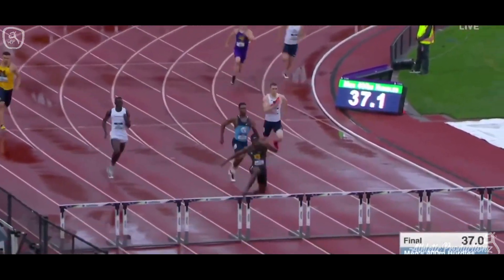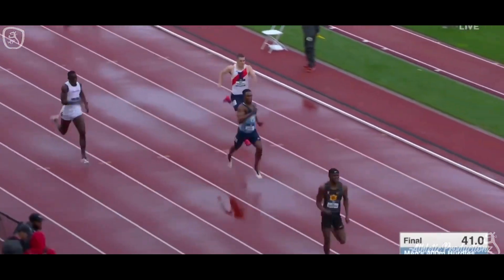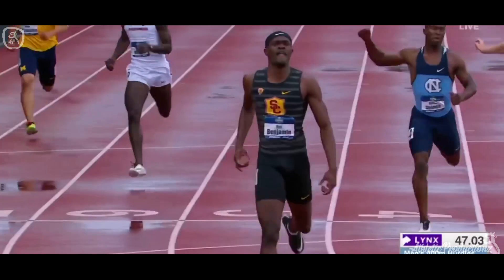Benjamin comes off the turn first, he's got a nice lead. One more hurdle to navigate and he's really putting on some big speed here at the end. He's clear, running hard for the tape, going for a good time.